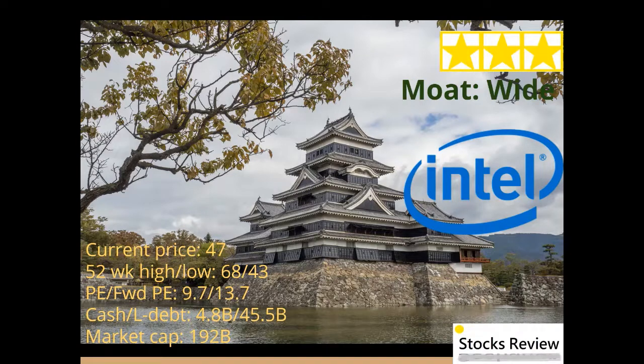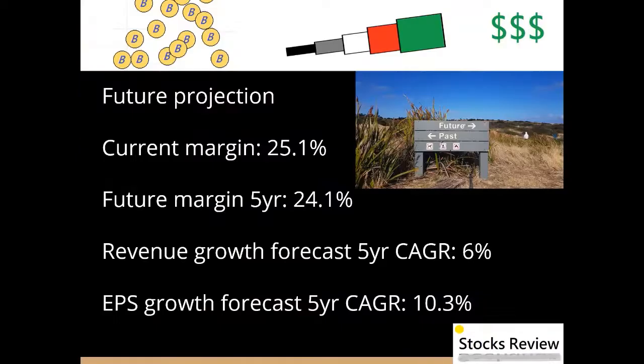Currently the price is at around $47, with a 52-week high at $68 and a 52-week low at $43. It has a PE ratio of 9.7 and a forward PE ratio of 13.7. It has a cash position of $4.8 billion and long-term liabilities of around $45.5 billion. Intel is considered a wide moat company according to Morningstar.